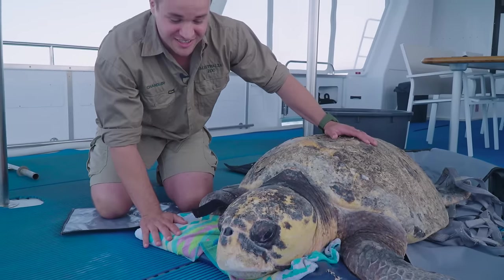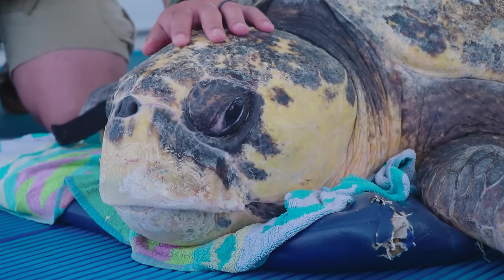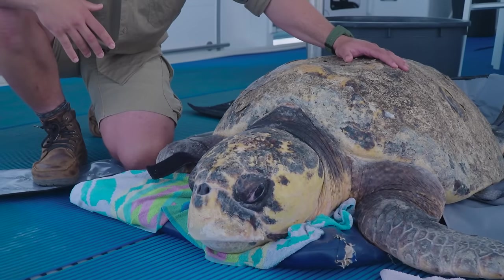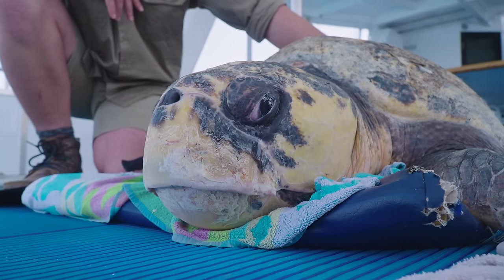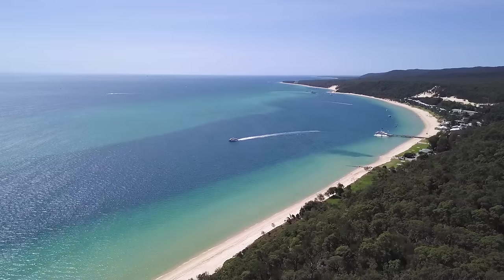Captain Pete is the biggest loggerhead we have ever treated at our Australia Zoo Wildlife Hospital. He came to us in a really bad way and we weren't confident he was going to survive. However, being the big strong modern-day dinosaur turtle that he is, he has pulled through, gotten a clear bill of health, and is ready for release today. We are so happy he's made a full recovery and can't wait for him to get a second chance at life in the wild. Let's get him back in the water.